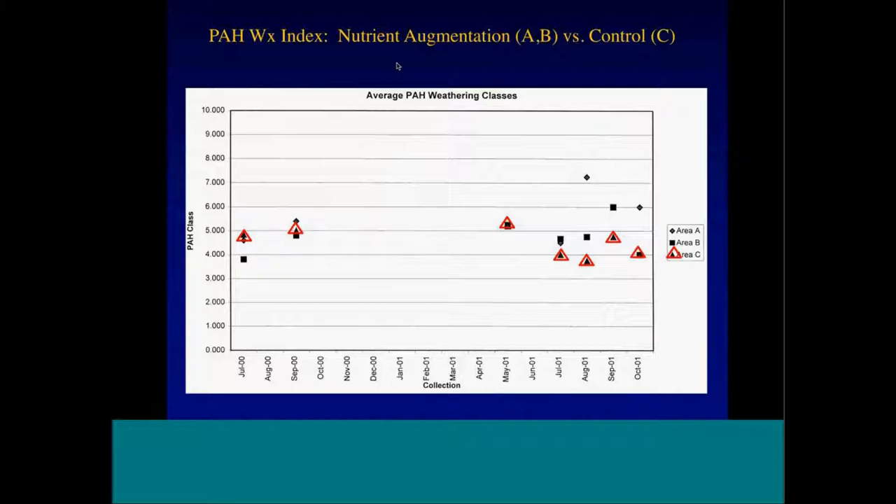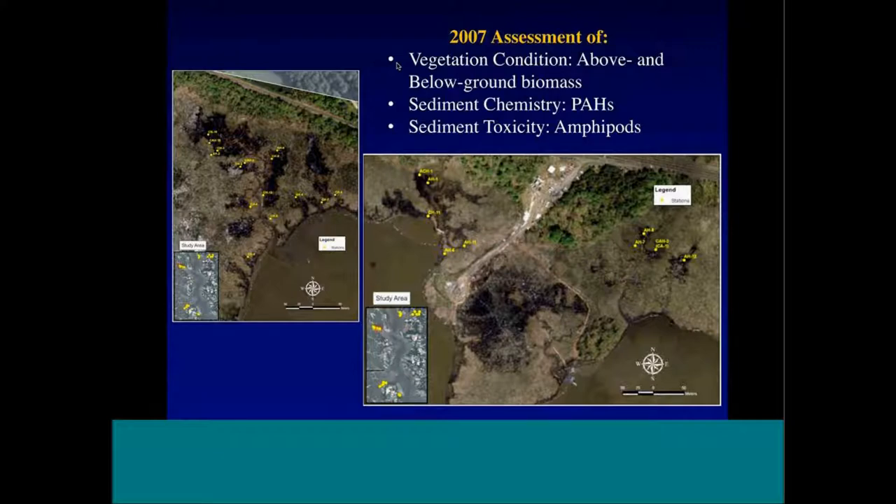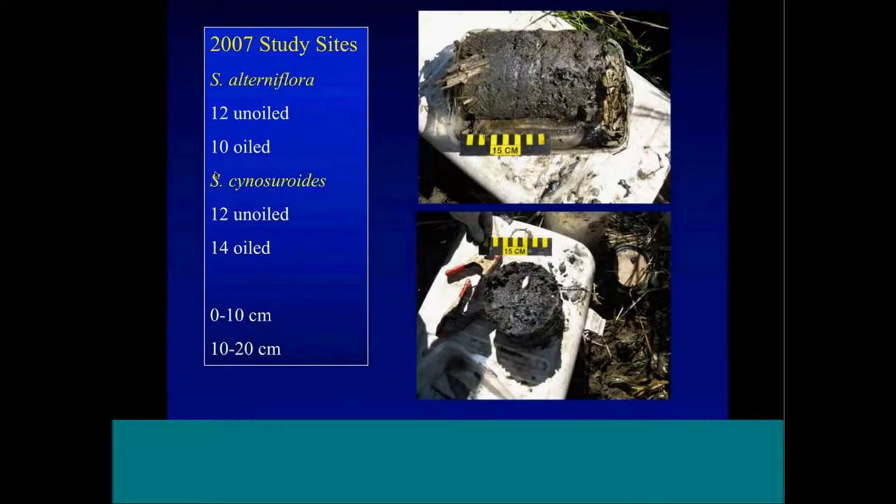There was some natural attenuation from rainfall and tidal flushing. But looking at the weathering index, all points fall on the same line — essentially no weathering once the oil hit the marsh. Even in the top five centimeters, after a year and a half there was little to no change in oil chemistry. We went back in 2007, seven years later, to look at vegetation condition, above and below ground biomass, sediment chemistry, and sediment toxicity using amphipods.